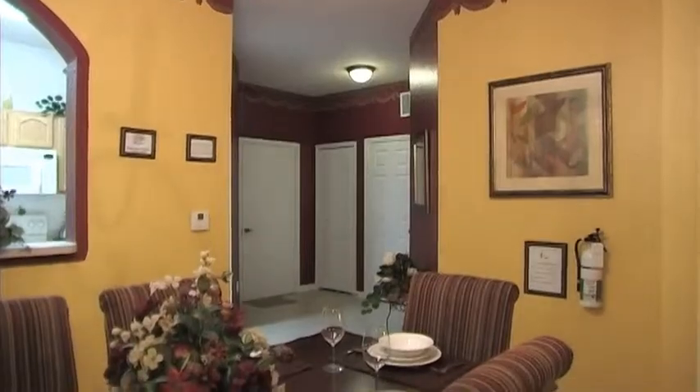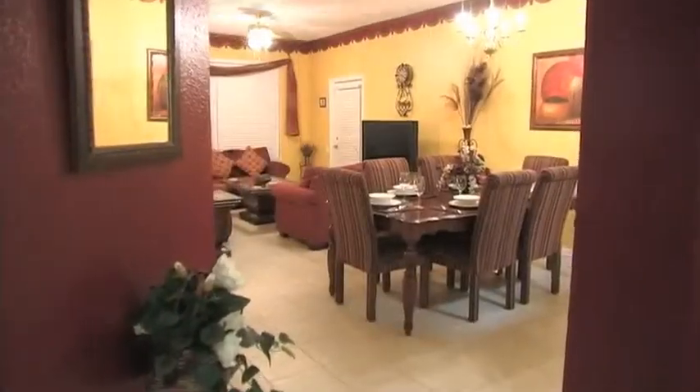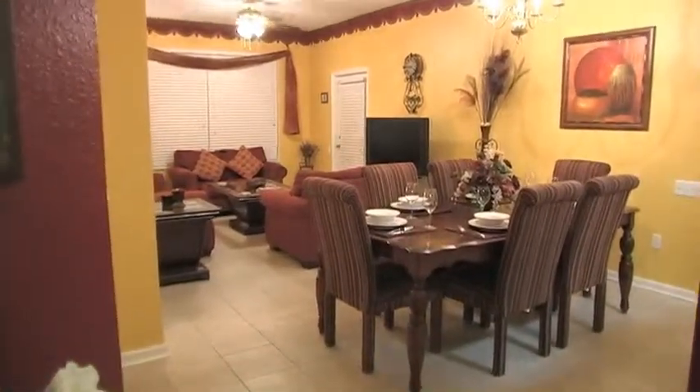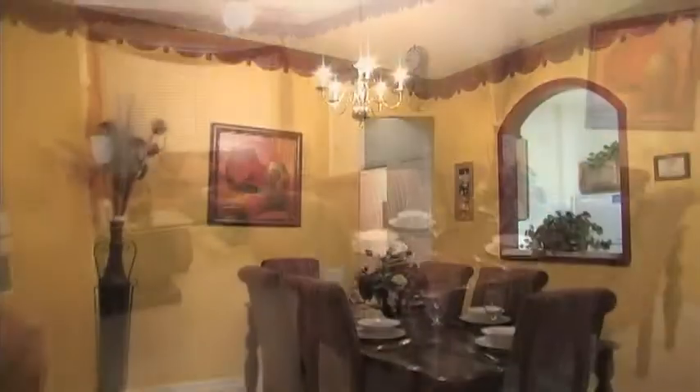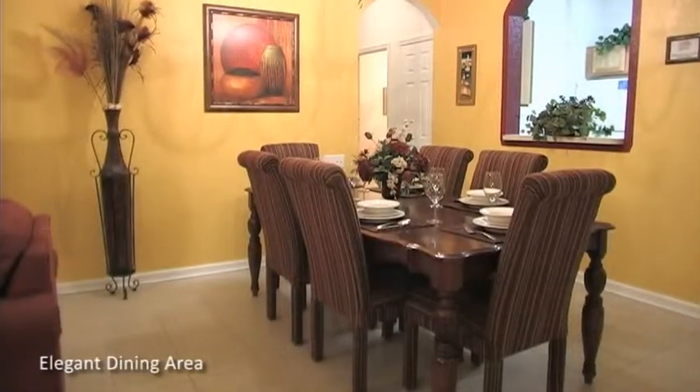Step inside and find yourself greeted by an oasis of calm. Contemporary design, combined with the use of comforting earth tones, is a continuous theme throughout this spacious home. The large open-plan dining and living areas provide plenty of space